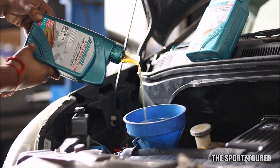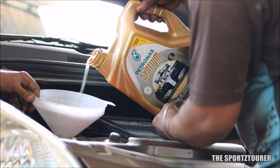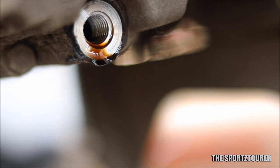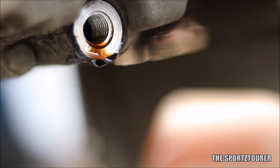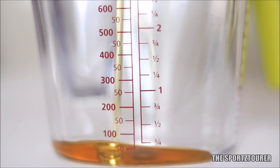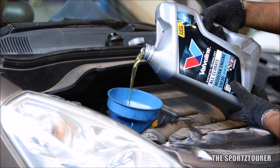You guys have seen me using premium engine oils on this channel, and our lap test series have proven the metal of these high-end engine oils. There are many comments on this channel where you guys want to know if we can use a mineral or semi-synthetic engine oil after running with synthetic engine oil, and the answer to that is yes we can — and that is what I'm going to share in this video.